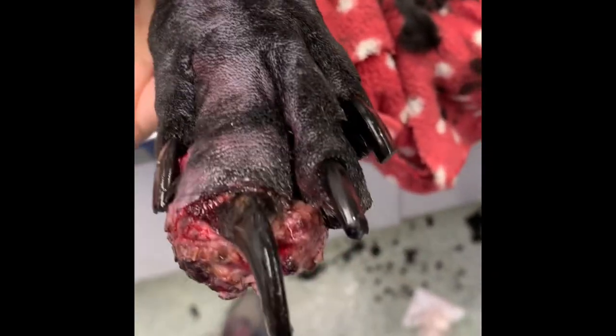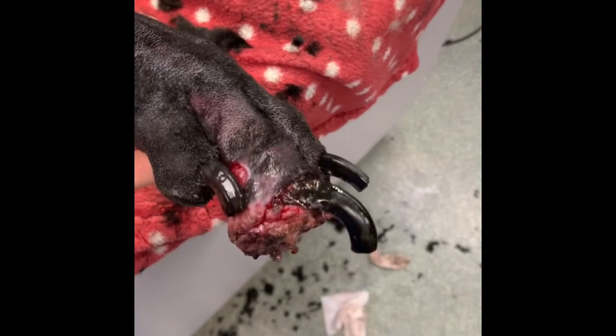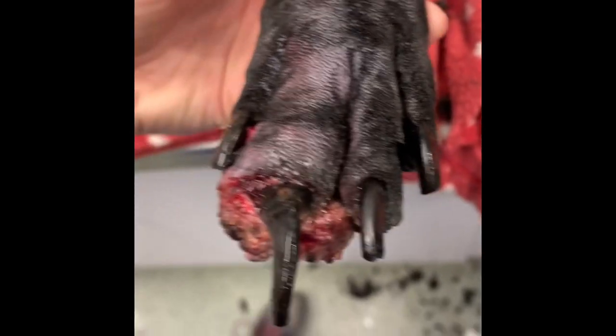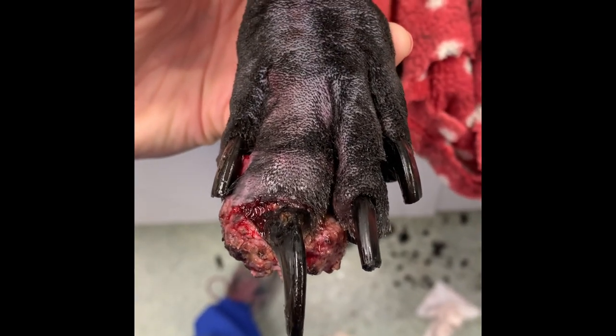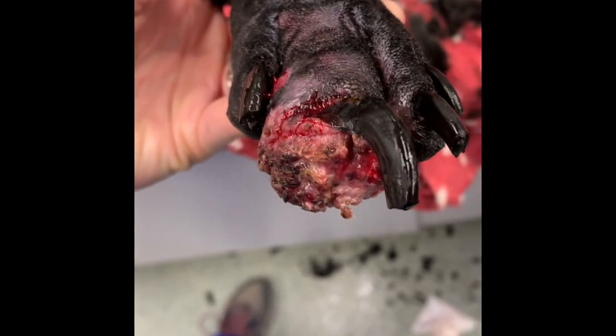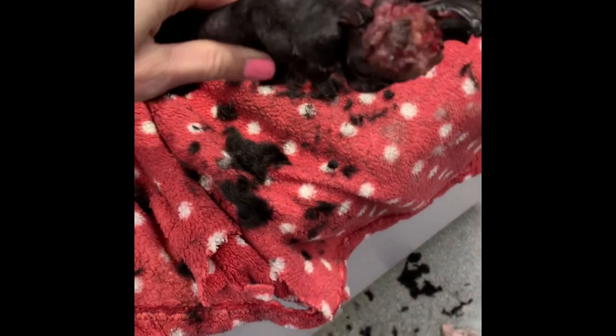We have an older dog here and we're going to be amputating this toe. This presented initially with a little bit of redness around the base, and this toenail, as you can see, is changed and overgrown. We talked to the owner when it initially presented a couple weeks ago that it's very likely a tumor when we see this nail growth suddenly change in an older dog, and certainly it's progressed to that point now.